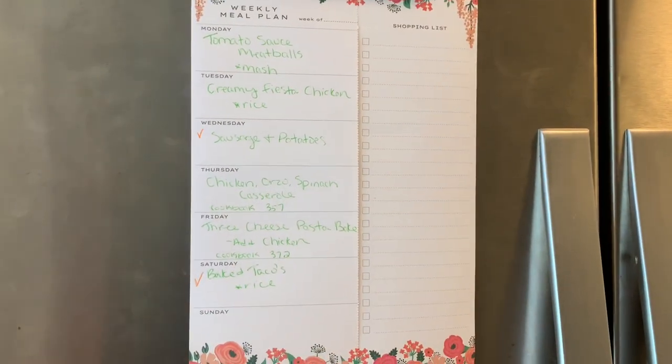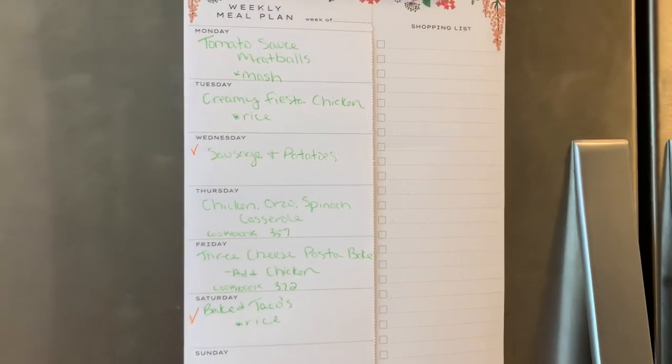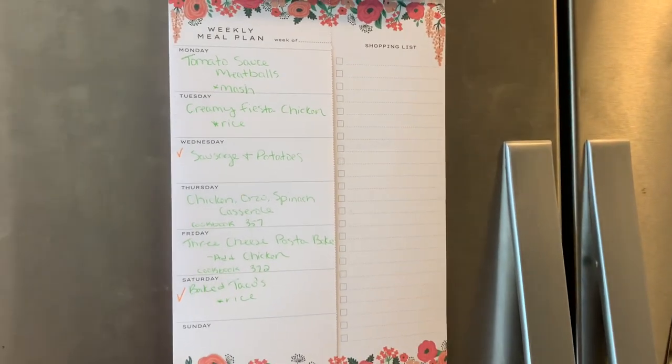Of course you'll see what we eat throughout the week, a lot of recipes are coming on Friday, and then an overview on Sunday in my what's for dinner video. I hope you guys enjoyed this grocery haul and meal plan — I'll see you all in the next one, bye guys!